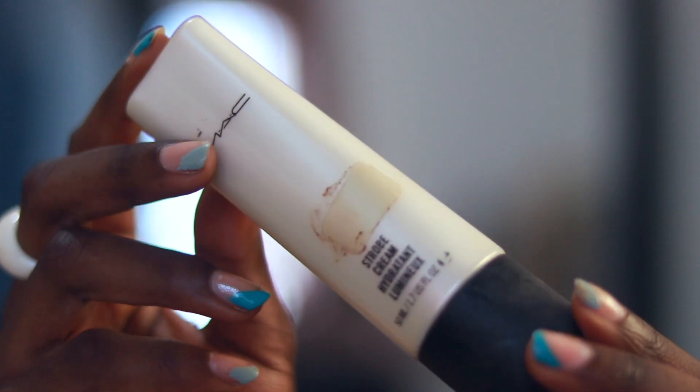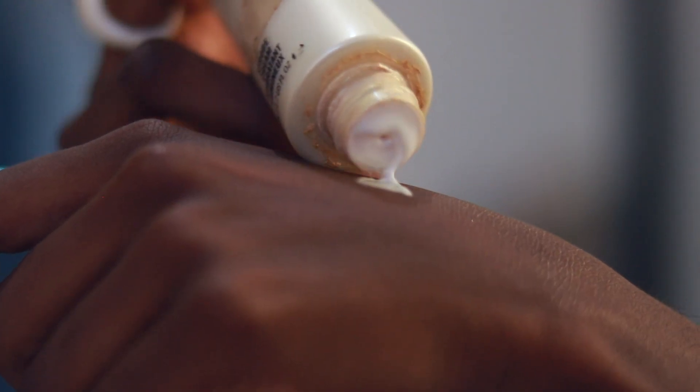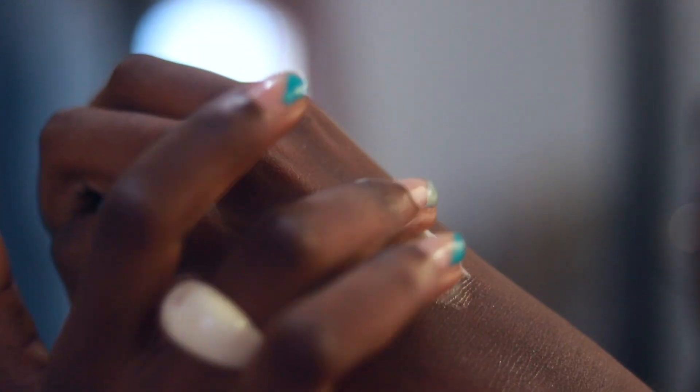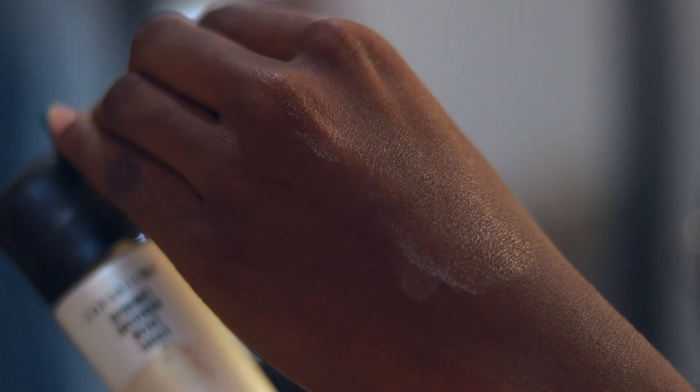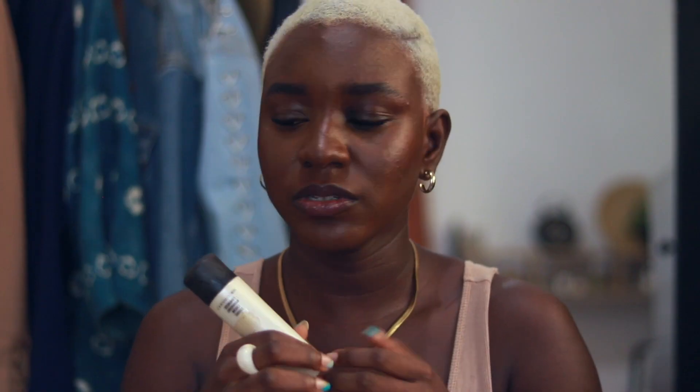An OG favorite of mine is the MAC Strobe Cream in the shade Gold Light. I lived and died for this product — I would slather my face in it, put it on top of foundation, on my shoulders, and on my collarbone. It's not just an illuminator; it will also moisturize your skin. The color is a proper yellow gold, which I was a little scared about since I prefer bronzy tones, but it looks really beautiful on dark skin. 1000% recommend.